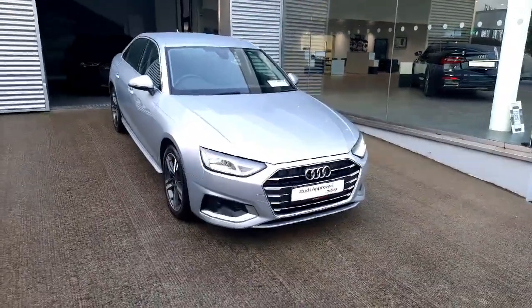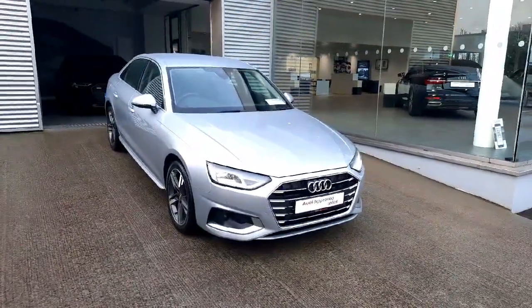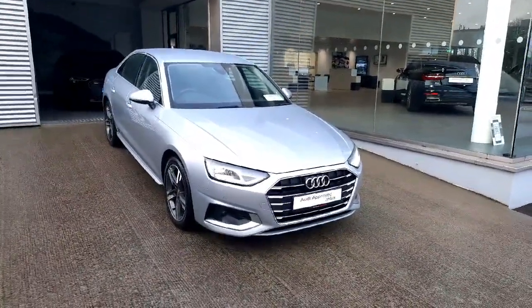Now if you would like any more information on this car or to book a test drive, please just give us a call here at Drogheda at 041-213-6200. Other than that, thank you very much for watching — bye-bye!